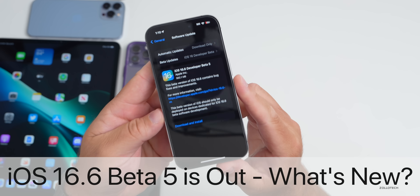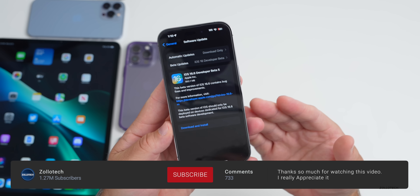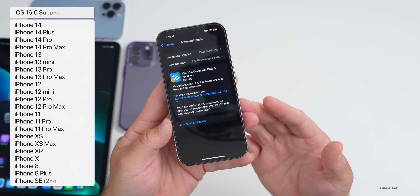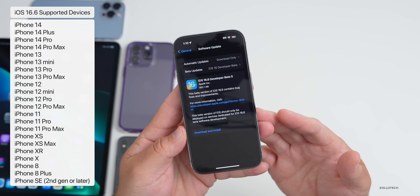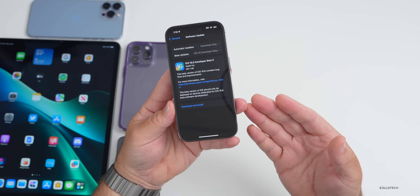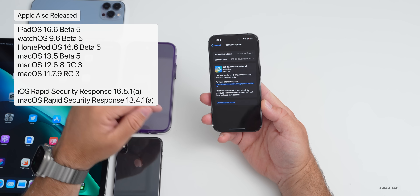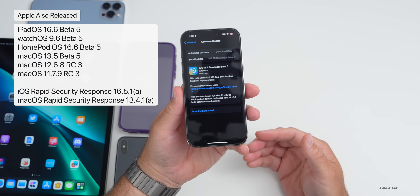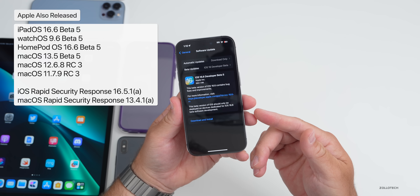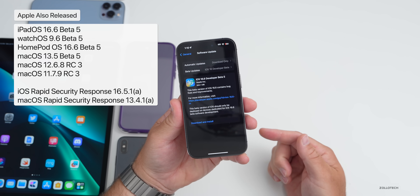Hi everyone, Aaron here for Zollotech. iOS 16.6 beta 5 has been released to developers today, and iOS 16.6 public beta 5 will either be out by the time you're watching this or sometime tomorrow. This update released alongside a ton of others including iPadOS 16.6 beta 5, an unexpected iOS rapid security response 16.5.1a, and a macOS rapid security response 13.4.1a.